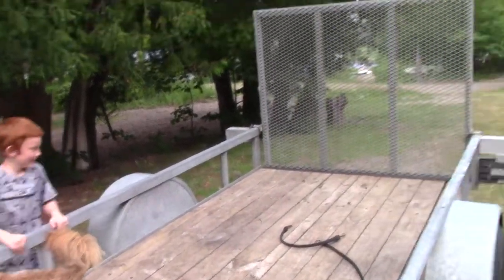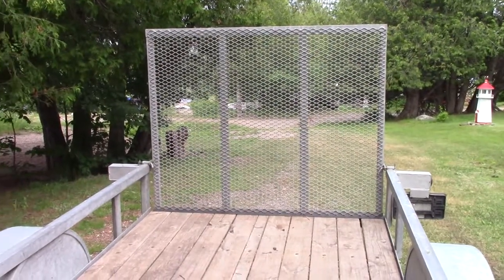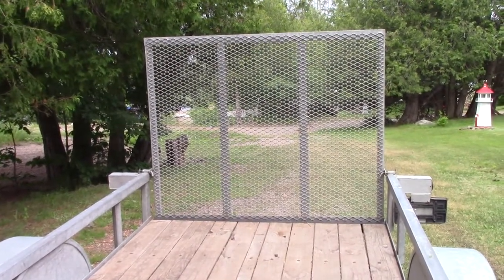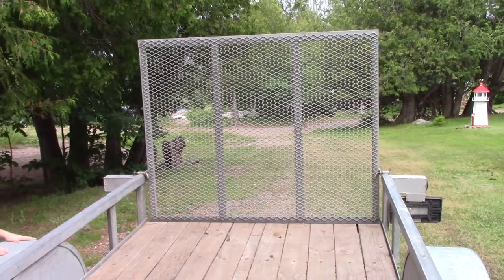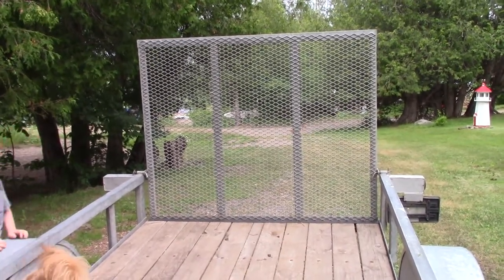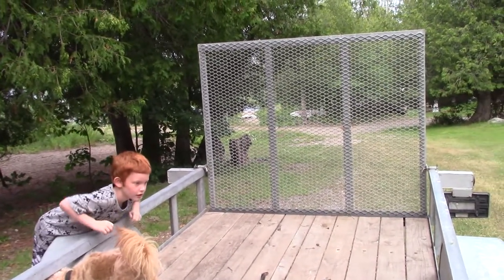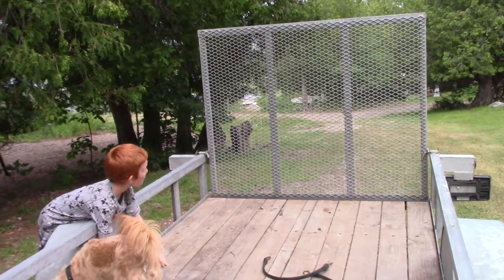Alright, what other shapes do you see? I spy with my little eye a square! A square and it has four sides and four angles, but I also see that there are three rectangles that make up that square.